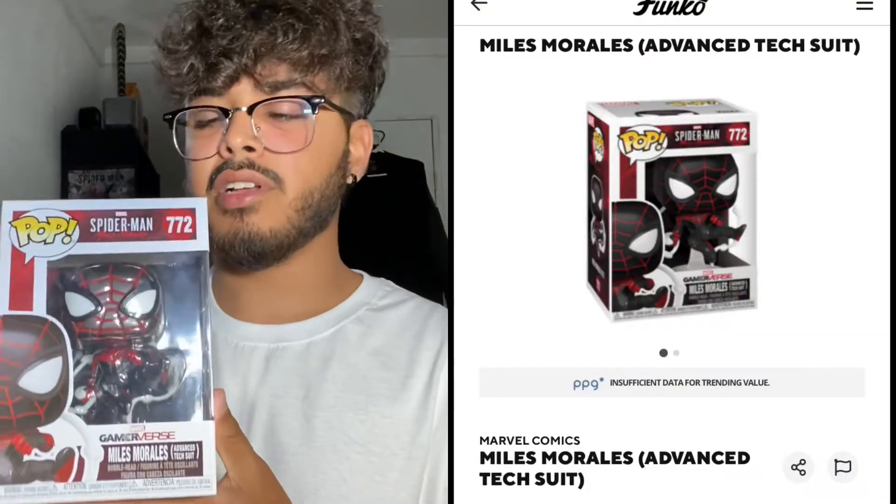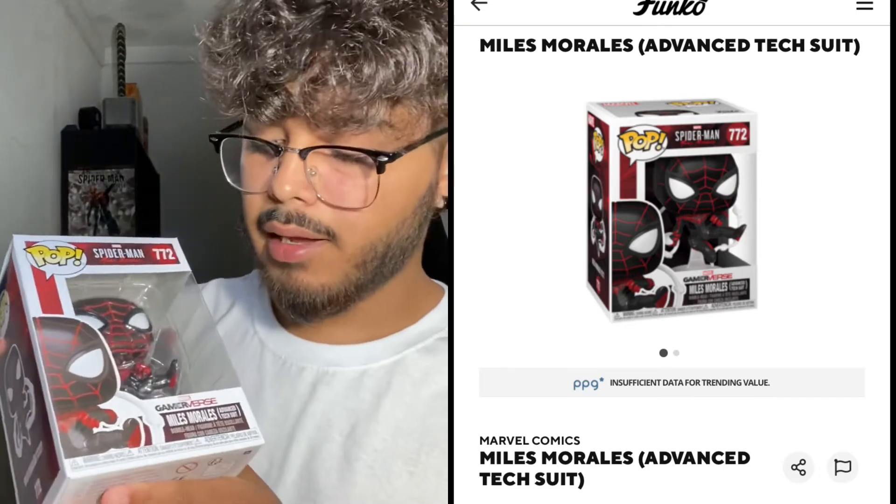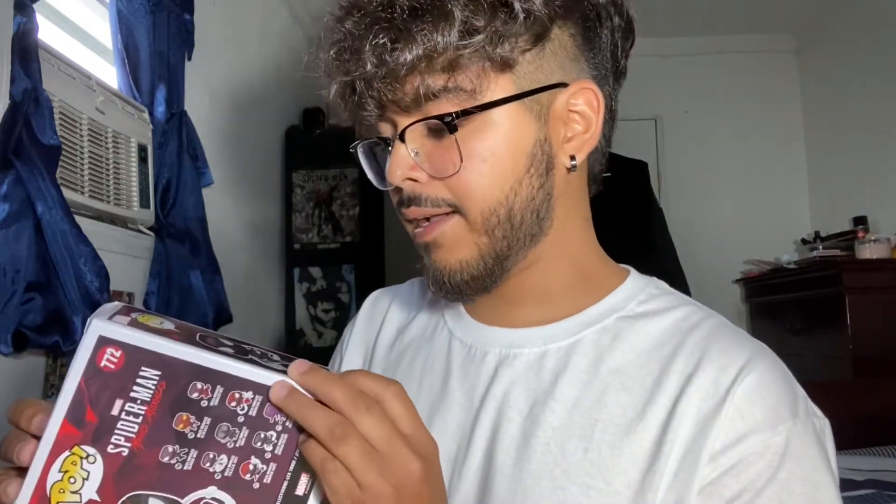I also have the Marvel Core exclusive, which is just the metallic version. So I have both the regular and the exclusive. Moving on, some of the recent ones I've gotten are from the Spider-Man Miles Morales PS4 and PS5 game. I still haven't played the game — I have it in PS5 format but haven't been able to pick up a PS5. I've gotten the Spider-Man Miles Morales Advanced Tech Suit; it has a little metallic sheen to it.